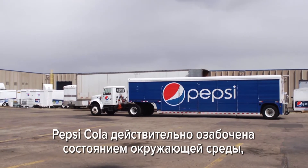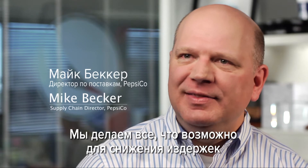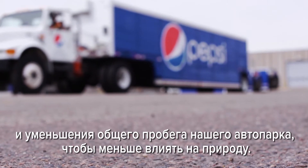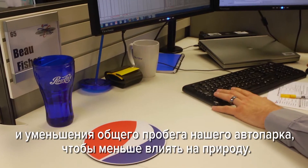Pepsi Cola is very concerned about the environment and we use a lot of resources to deliver our products. Anything that we can do to reduce the costs and reduce the miles to return back to the environment, that's something that we're looking forward to do.